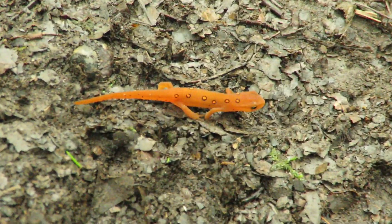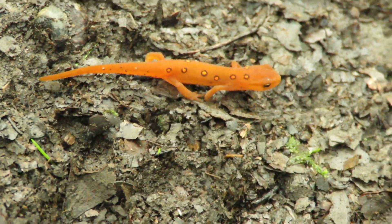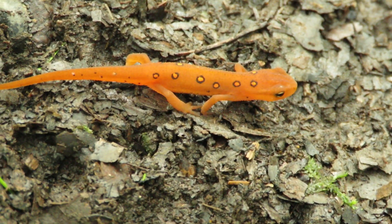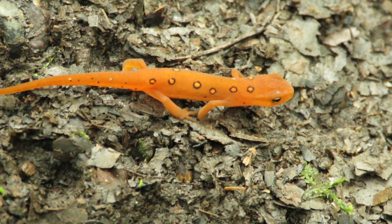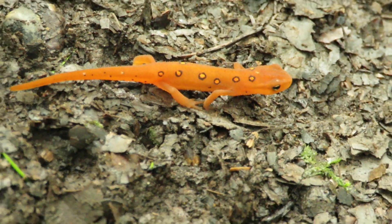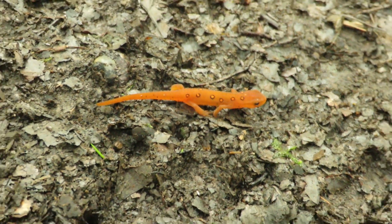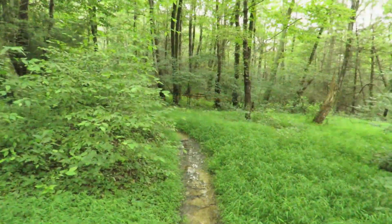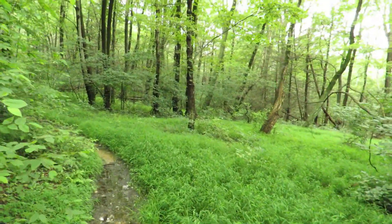I did find a little friend along the way — one of these red-spotted newts. Have you been to my shelter, little buddy? They're always neat to find out here. I doubt he's been there — all right, we'll let him go.